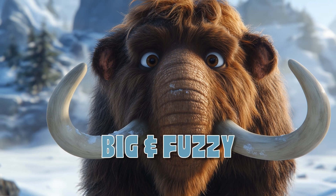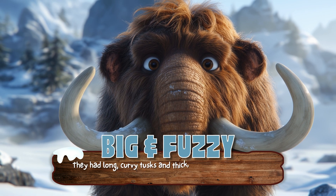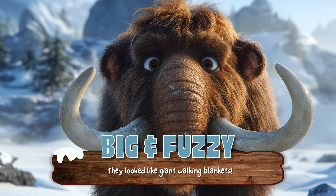Big and fuzzy! Wooly mammoths were huge! They had long, curvy tusks and thick, shaggy fur to keep them warm in the chilly ice-age weather. They looked like giant walking blankets!